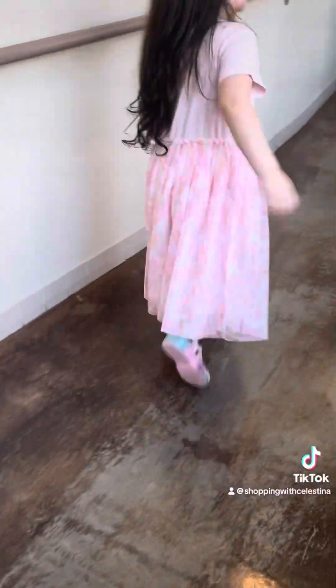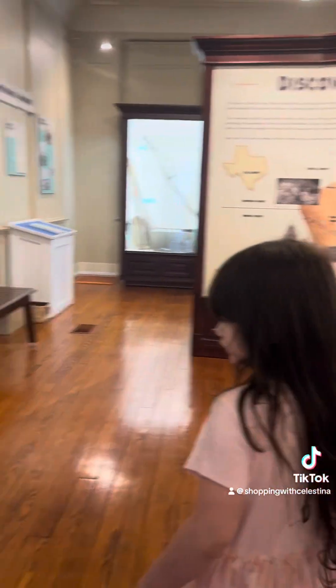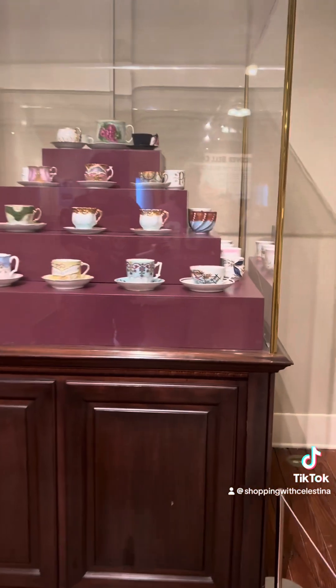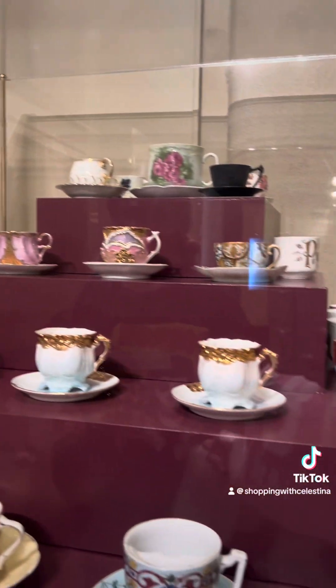We're going into a different area now. There are so many different rooms here — this is more just the history of the area, I believe. History has always been my favorite subject. I just love knowing about the past and learning about different cultures, different places, and different ways of life. These teacups are so gorgeous, and this is also a really pretty painting over here.